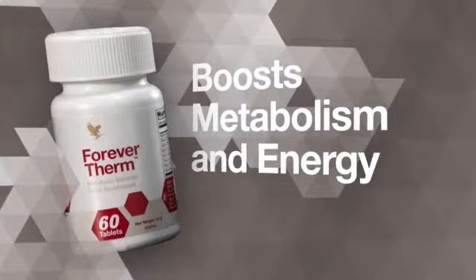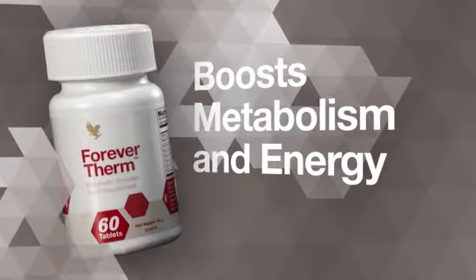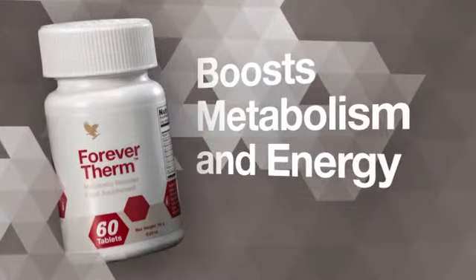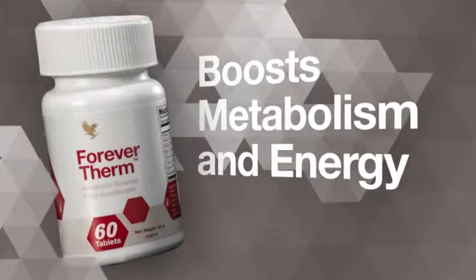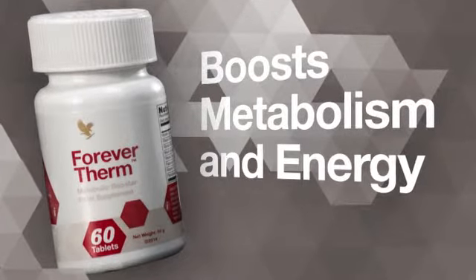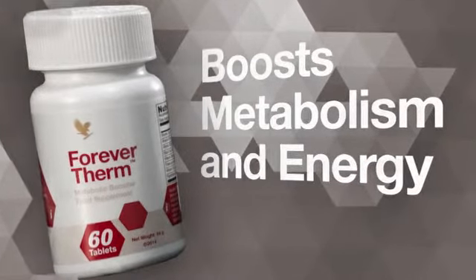Forever Therm's powerful thermogenic formula increases your body's temperature to boost metabolism and energy levels. A great way to help accelerate your weight loss efforts when used with a sensible diet and exercise program, so you can achieve faster results.